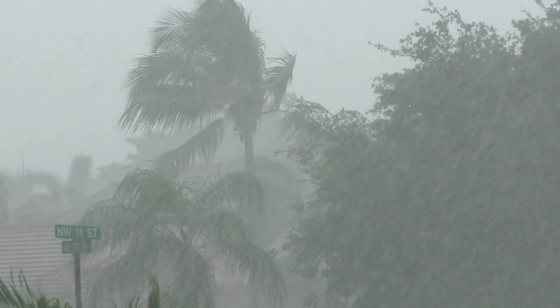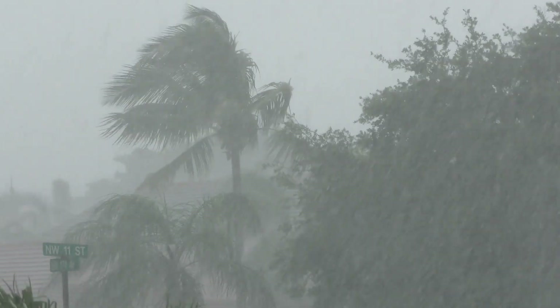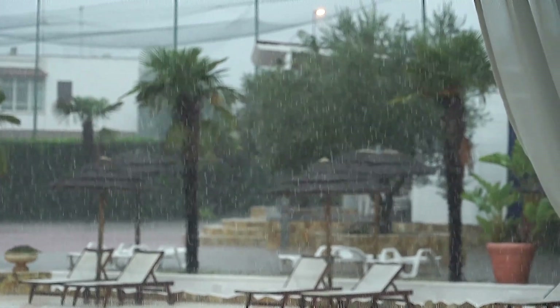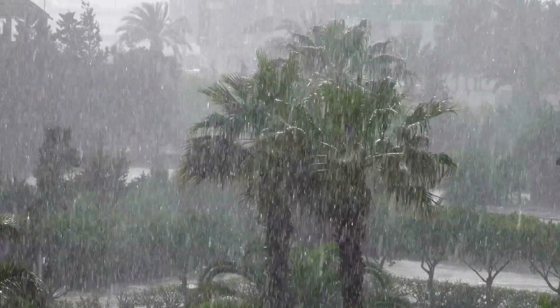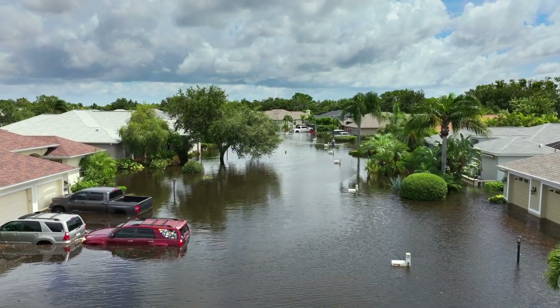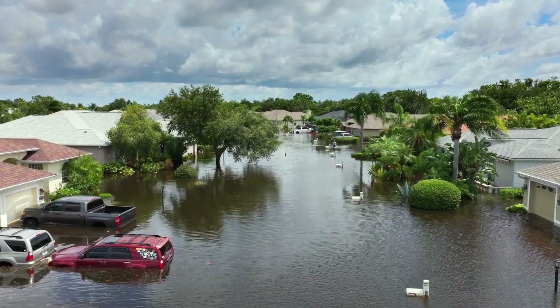Hurricane Florence hit hard, bringing relentless rainfall that lasted days. Some places saw up to 35 inches of rain in a single week. When it was over, hundreds of thousands of homes stood surrounded by floodwaters.